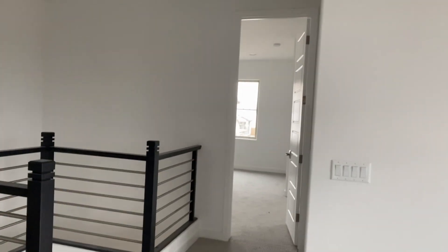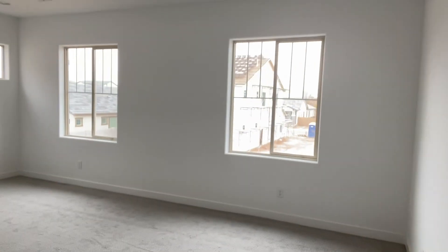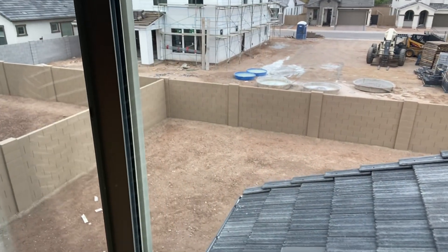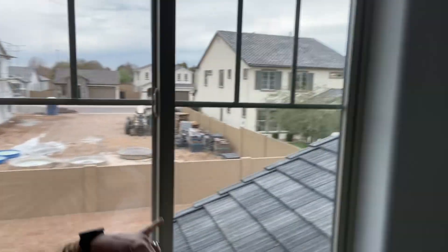The master bedroom is right here and it has some interesting windows. Let me show you the back of the house — you can see the yard is ready for anything, whatever you want to do. The model homes are right there so you can see what they did in their backyard.